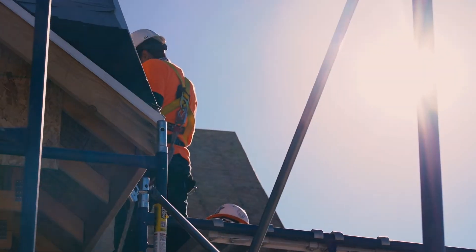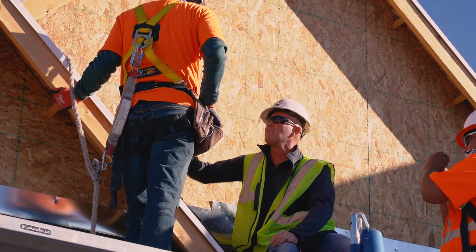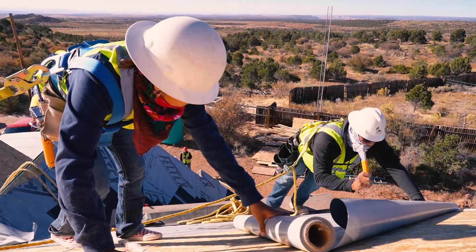Today we're actually working on roof covering, which is part of our exterior finish. They're putting asphalt shingles and underlayment on the roof of the house that we're building.